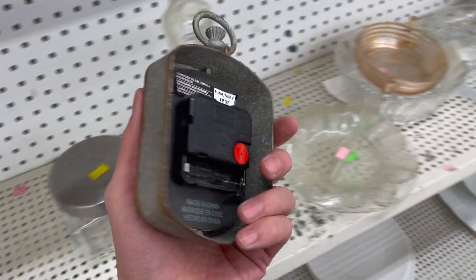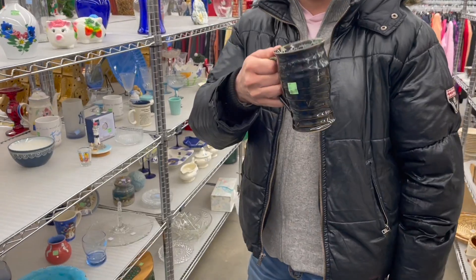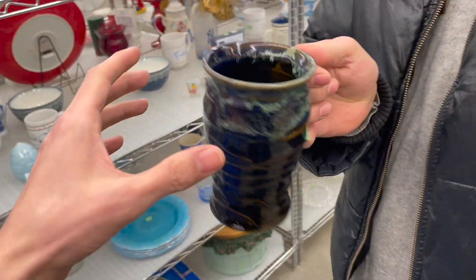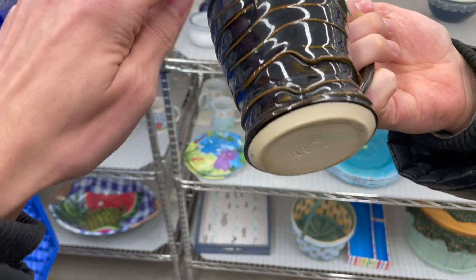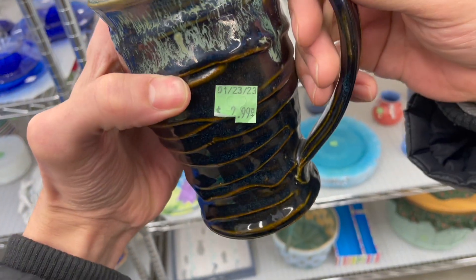This old clock — nope, not so old, it's made to look old. Found a pottery mug. It has that green glaze up here and a design. How much is it? $2.99.